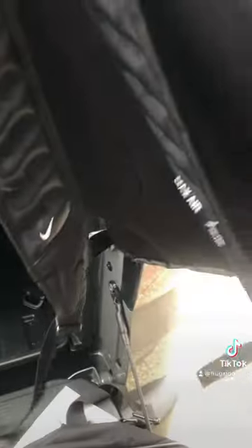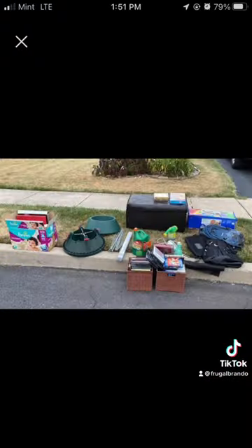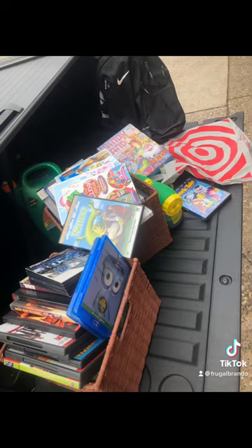This I definitely had to grab — it looked like a brand new Nike backpack. Anything with the Nike logo is usually a good thing to grab, especially when it's free off a curb alert like this one. And it still goes to show you that one man's trash can absolutely be another man's treasure.